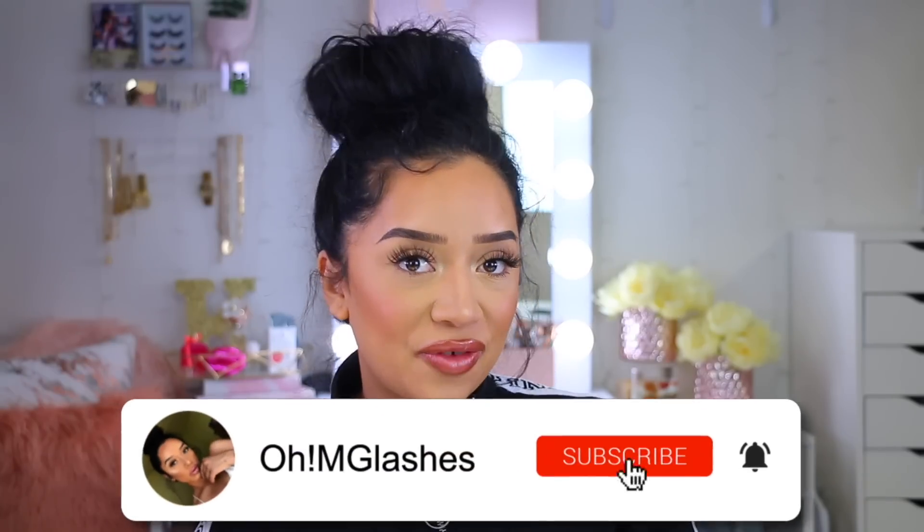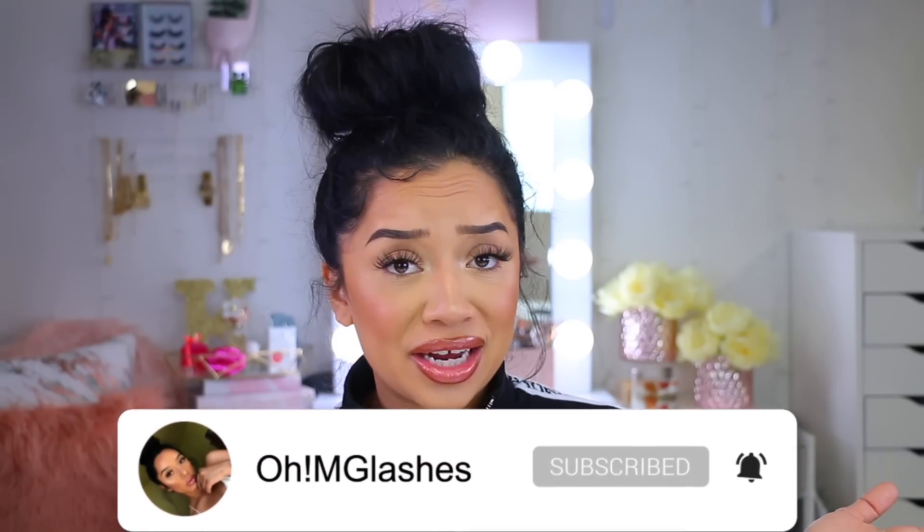Don't forget to subscribe to my channel if you haven't yet — it's free, so just hit the subscribe button. Turn on your notification bell so you can stay notified with all my videos. I upload Monday, Wednesday, and Friday, so without further ado, let's jump into this skincare video!